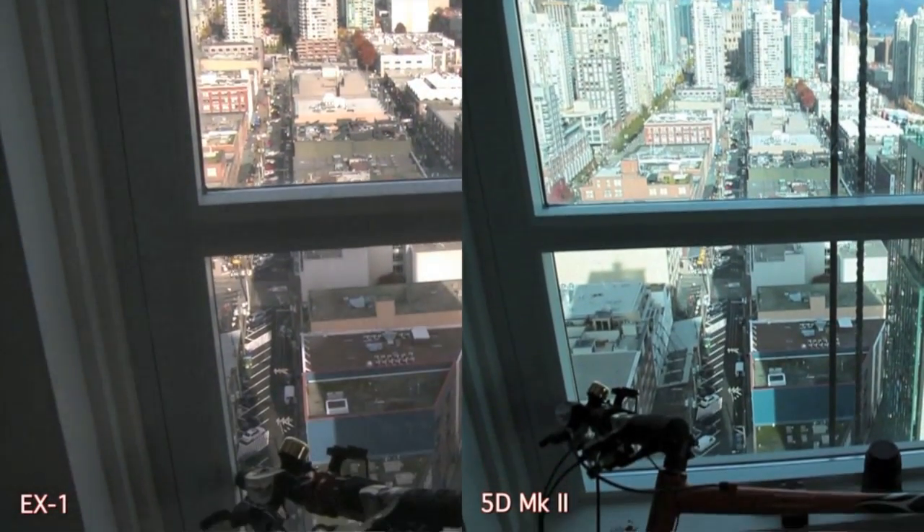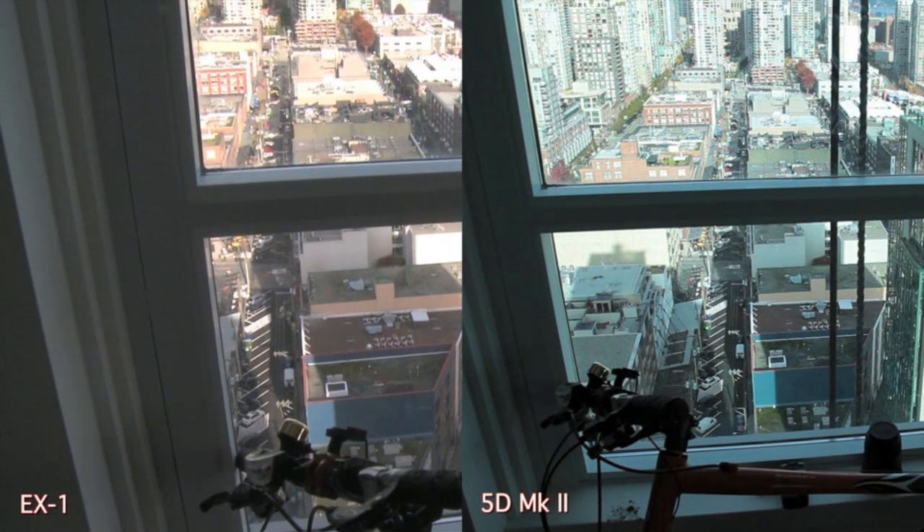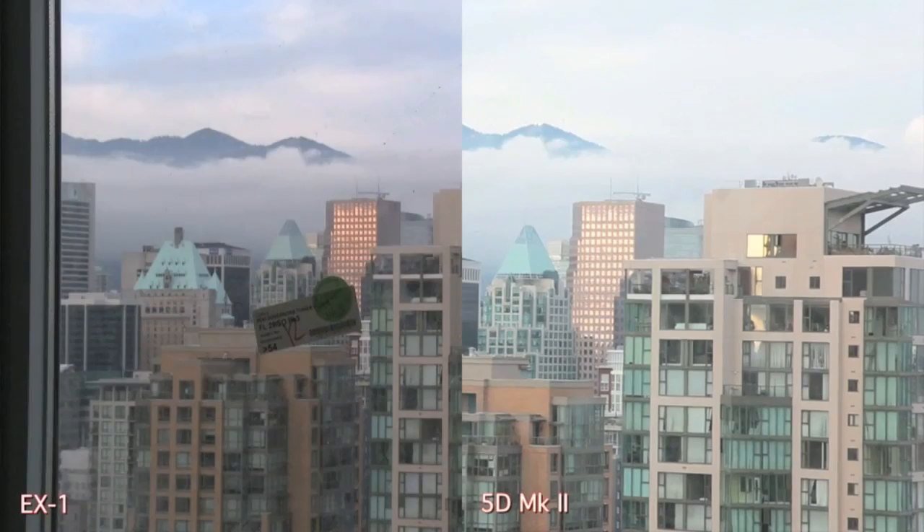Hi everybody. This is my comparison of the Canon 5D Mark II with the Sony PMW EX-1. The EX-1 is on the left, the Canon's on the right.